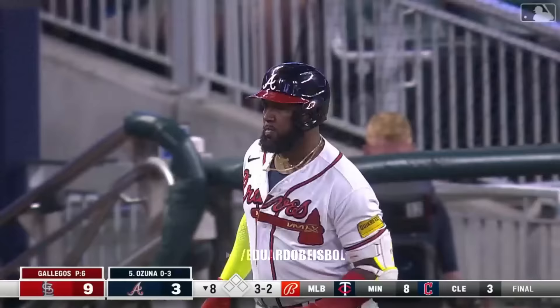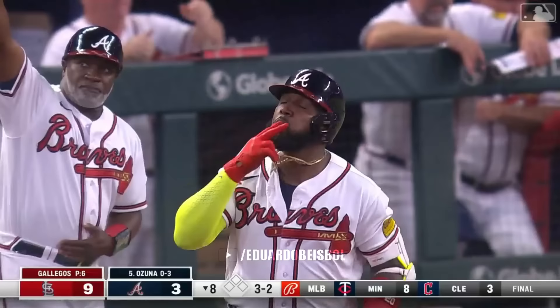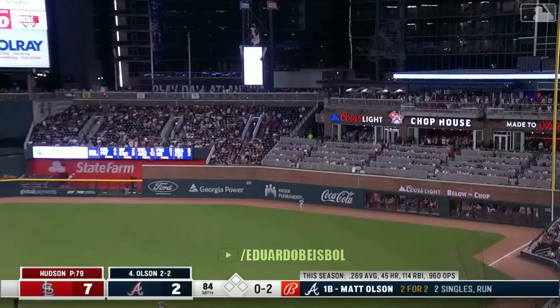This is high and deep to left center — Marcelo Ozuna has done it again. That's the definition of a big fly for the big bear. He's got 33 on the season.